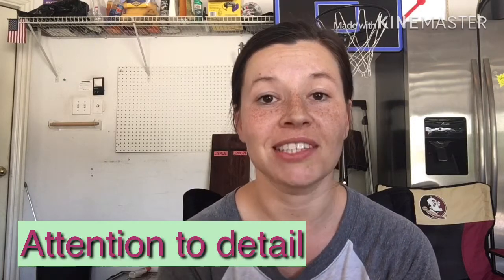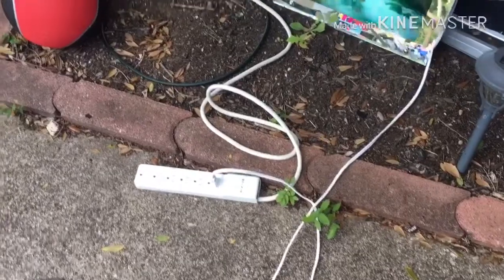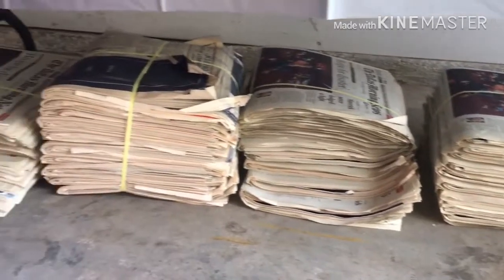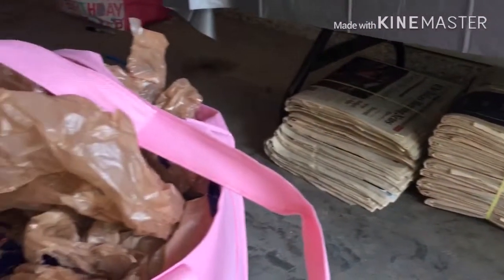Tip number seven is to pay attention to little details that will increase your sales. Having an extension cord ready to test appliances will increase buyer confidence. We also put out a small bin with ice water for 50 cents a bottle since it was 95 degrees in Texas, and people bought it. If you have fragile items, make sure to have newspapers and plastic grocery bags to wrap them up — a lot of buyers won't purchase breakable items because they're worried about breaking them in their car, so wrapping things up nicely really helps.